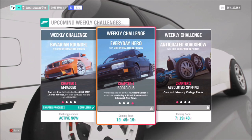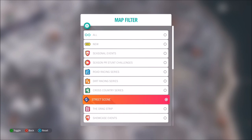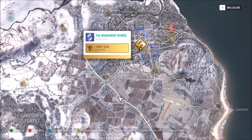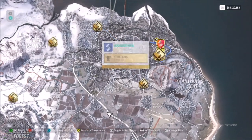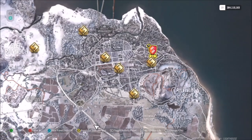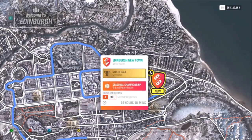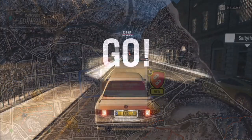For the final challenge, it wants you to win a street scene event at the Edinburgh New Town race. This is a specific street scene race up in Edinburgh — the one in the top right-hand corner of the map, Edinburgh New Town. Ignore the fact it's part of a festival playlist challenge here as this is pre-recorded, so it'll just show up as a normal race.